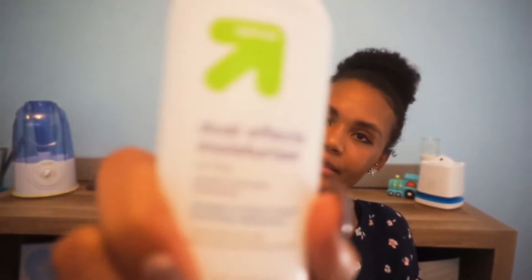The next thing is this stuff right here. It is a dual effect moisturizer. This stuff is medicated, so it has that acne cream medication in it, just so you can get your little bumps out the way. I wear a bonnet and sometimes I break out on the side because you've got to keep your hair moisturized while it's in the bonnet when you sleep at night. I just break out a little bit on my side, so I picked up this stuff at Target — it's the off-brand to the Clean & Clear.